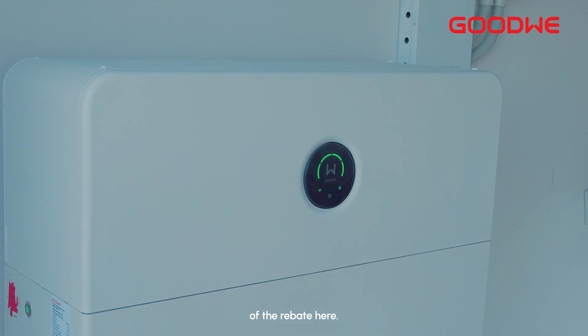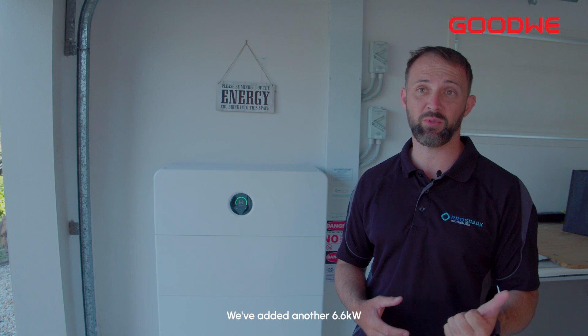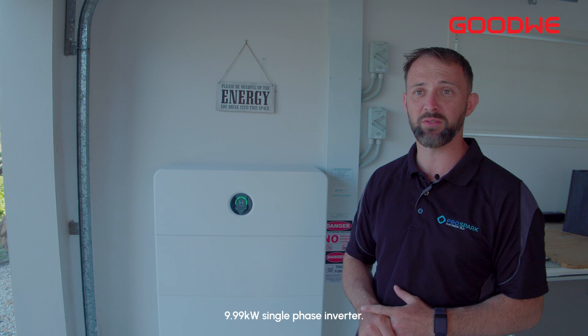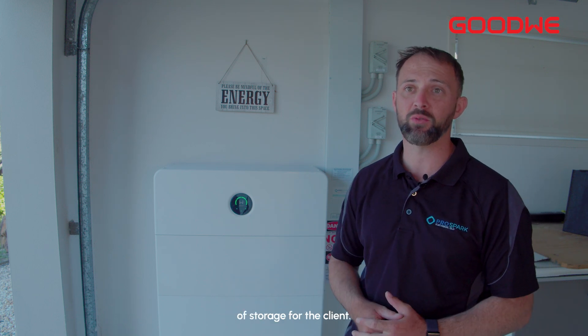To take full advantage of the rebate, we've kept the existing 6.6 kilowatt system, added another 6.6 kilowatts, paired that with the new Goodwill ESA 9.99 kilowatt single-phase inverter, and included 24 kilowatt hours of storage for the client.